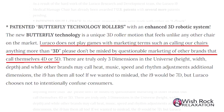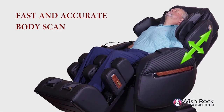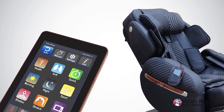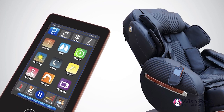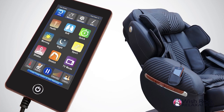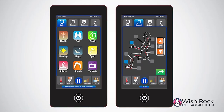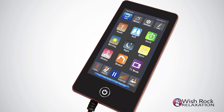The i9 Max series has a new fast and accurate body scan, thanks to a new super high-speed gigahertz microprocessor. You will also appreciate the updated remote, which is still the most user-friendly controller on the market. Similar to when iPhones first came out, Larocco was the first manufacturer to apply touchscreen technology to massage chairs. Larocco touchscreen remotes have two U.S. patents and are not only fast, but they allow for easy, convenient, intuitive operation — and they're nice looking too.